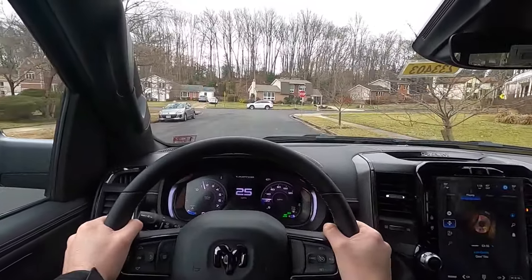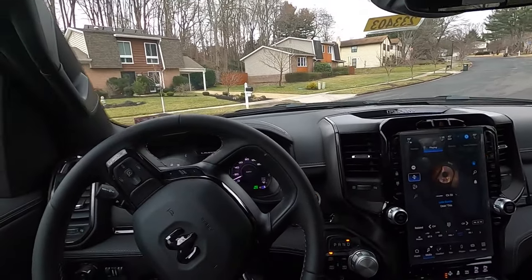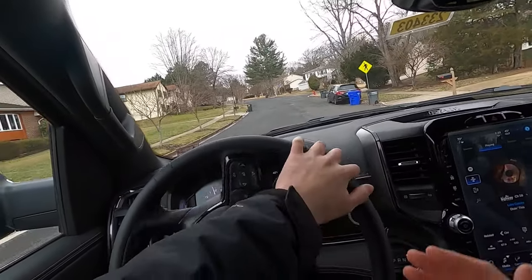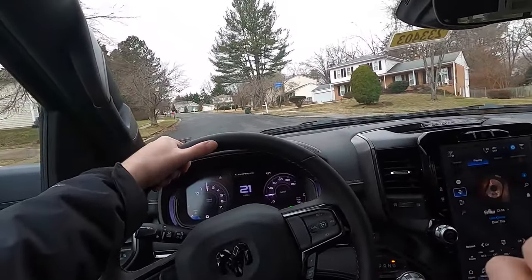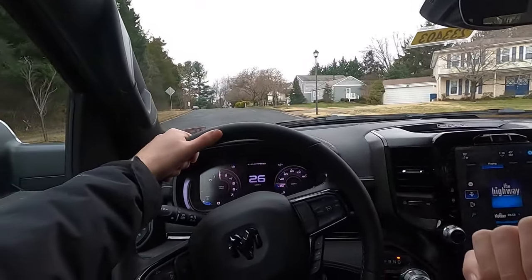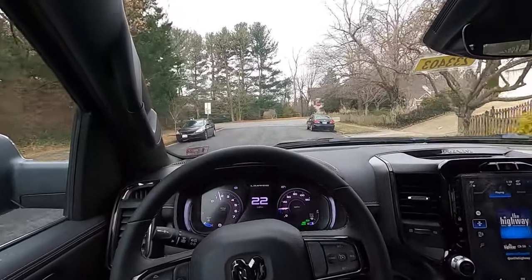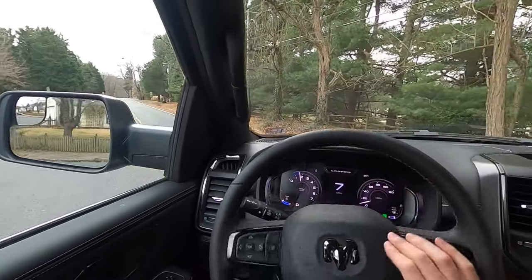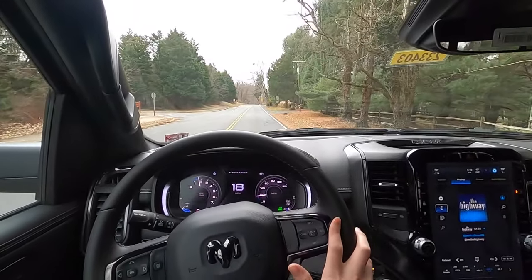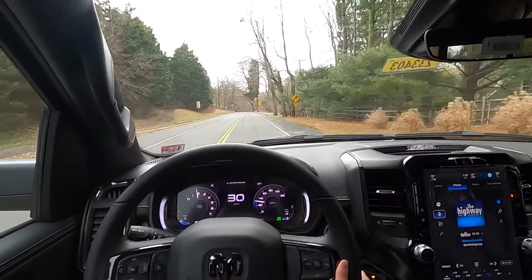Interior-wise, Ram still kills the game — even with Ford and Chevy redesigning their interiors, I still feel like the Ram interior is just that much nicer. It's a very fantastic vehicle between the technology, the drive, the ride, and how quiet it is. If you guys are looking at getting a 1500 Limited, I suggest you go out and test drive one — I think if you sit in one and drive it, you'll be sold. It's that nice.